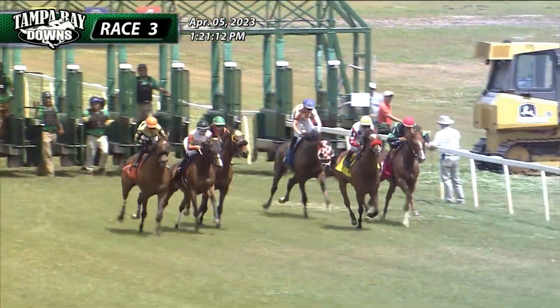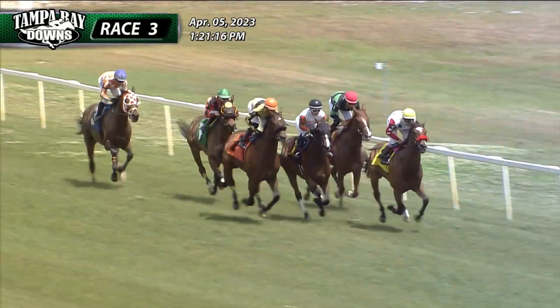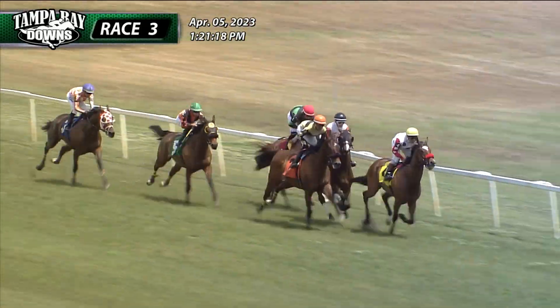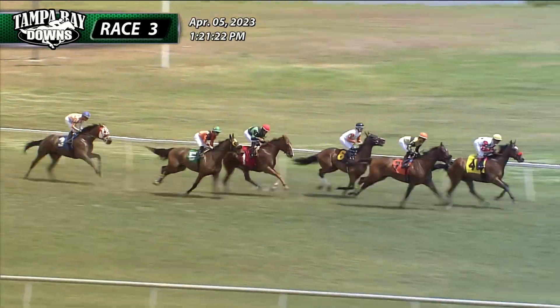And the race is on. Smart as Me came away a step or two slow. Cajun Casanova in the yellow cap goes right out to the early advantage. Whiskey Plank between horses. Barnegut lined up from the outside as Whiskey Plank had to tap on the brakes there momentarily.